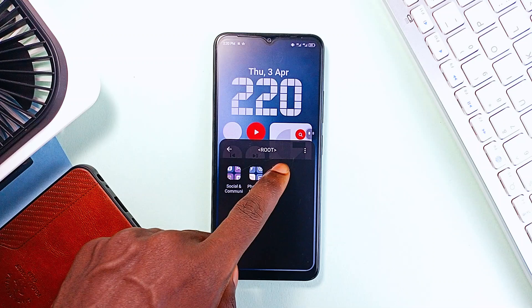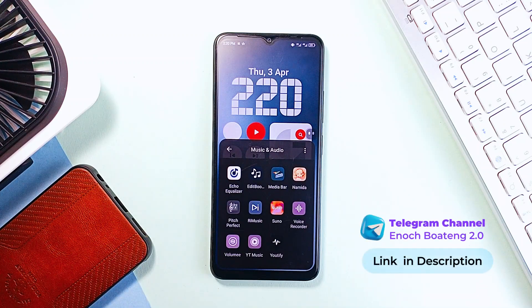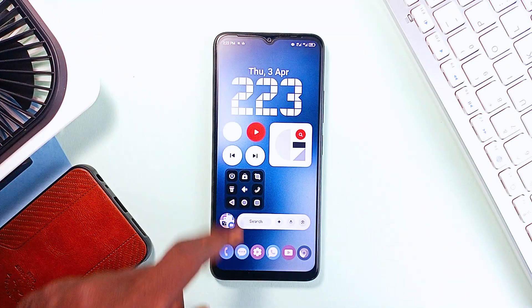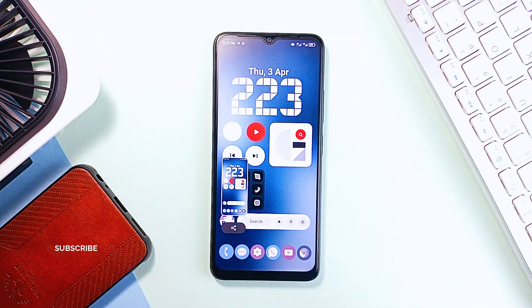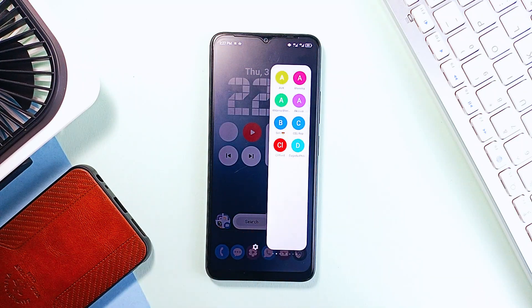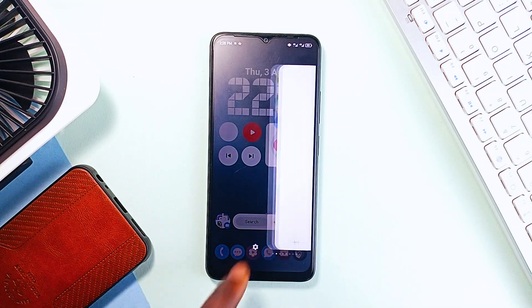Each of these applications brings something unique to your Android smartphone usage. They are all designed to make your experience smoother and more efficient. So if any of them sound interesting, definitely go check them out. Also, consider subscribing to the channel. And if you have any recommendations on other hidden applications, drop them in the comments. Leave a like on the video and as always, thank you for watching.